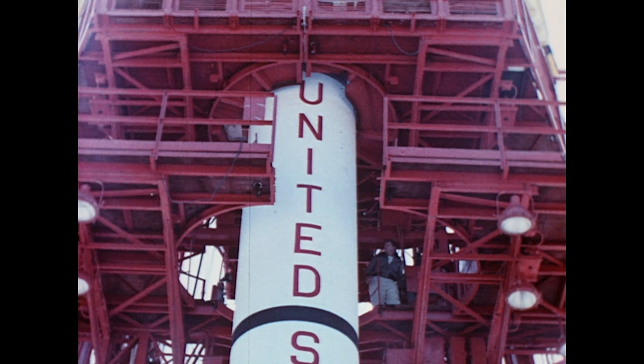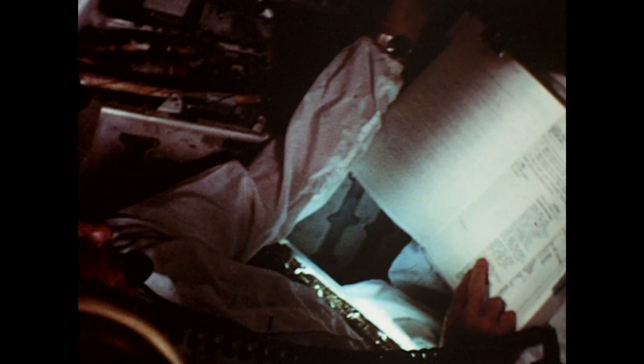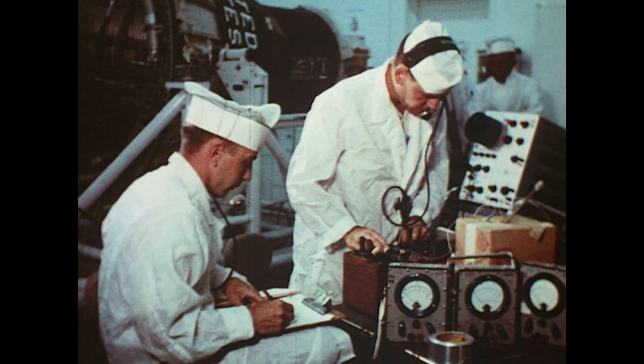At this time, the cable mast for the capsule is erected. While preliminary checks are performed on the booster, final checks are made on the capsule at Hangar S. Colonel John Glenn, one of the astronauts, helps to perform these checks.